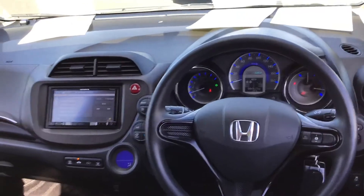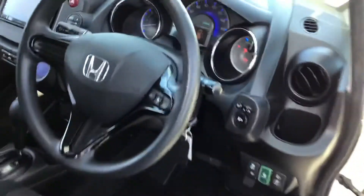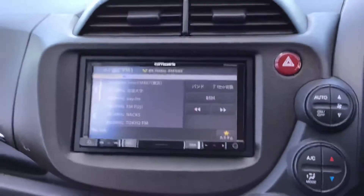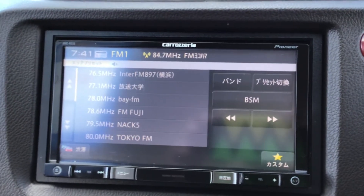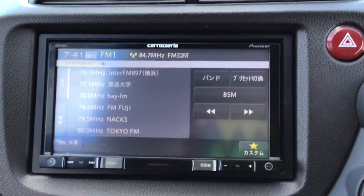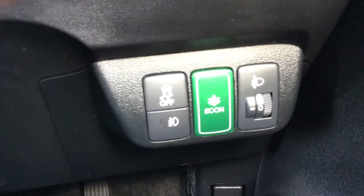That's the view from the driver's cockpit. Jumping in to show you some of the lovely features — it is equipped with a stereo unit and we'll put a band expander so you can listen to New Zealand radio. You've got your climate control over here, your automatic transmission, and on this side you've got your eco drive mode, traction control, and fog lights as well.